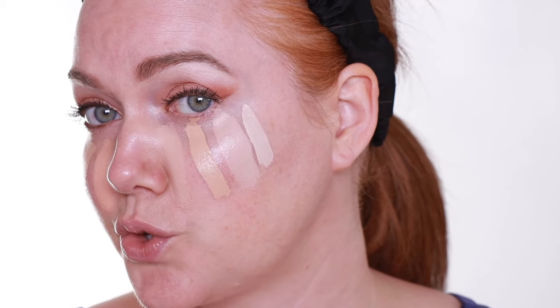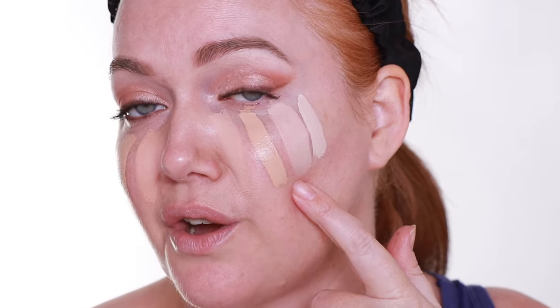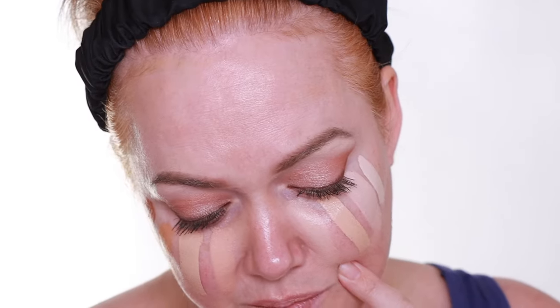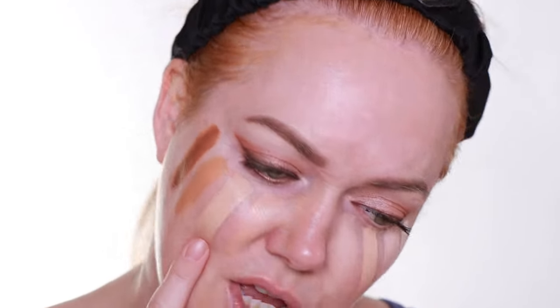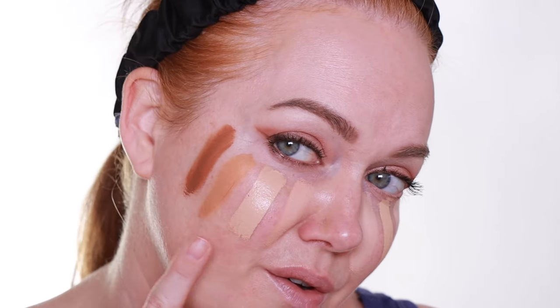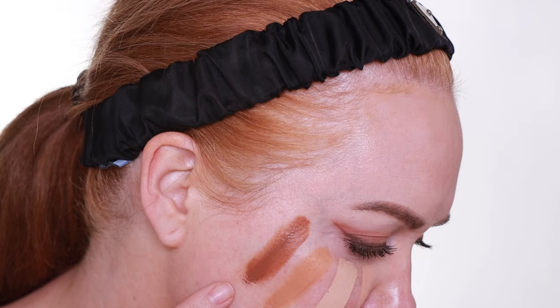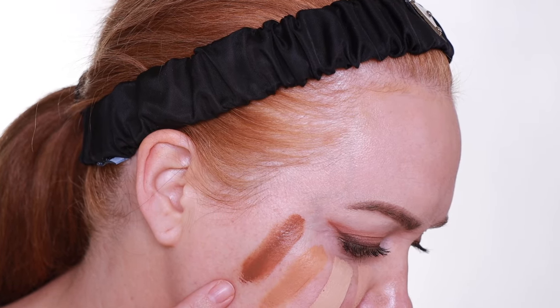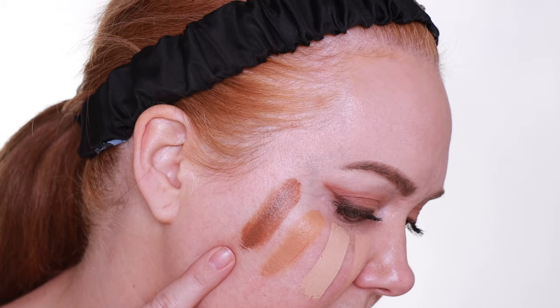So once again we have Chantilly — this is fair with a neutral undertone — and then Vanilla, which is light with a pink undertone. Café au Lait is light with a peach undertone. Crème Brûlée is light with a neutral undertone. Honey is light with a peachy undertone. Custard is medium with a yellow undertone. Caramel is medium to deep with a more yellow undertone. And then we have Cafe — this is the deep shade and it has a neutral undertone.